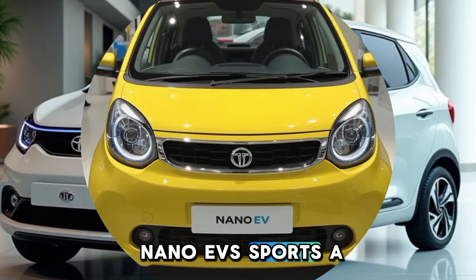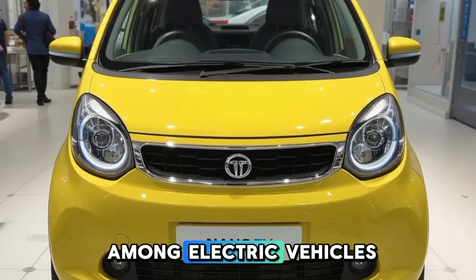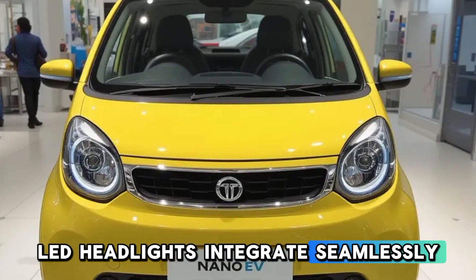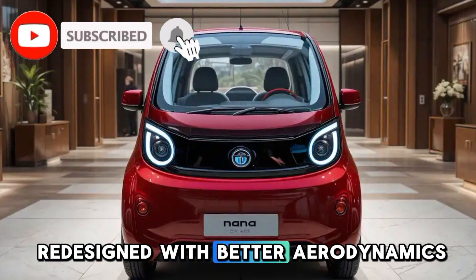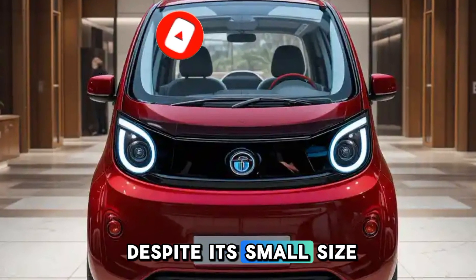The front of the Nano EV sports a sleek, closed-off grille, a common design choice among electric vehicles. The sharp LED headlights integrate seamlessly into the design, giving the car a modern and stylish appeal. The bumper has been redesigned with better aerodynamics and a sportier look, making it stand out despite its small size.